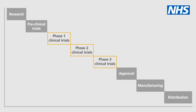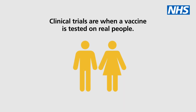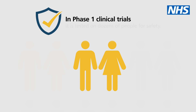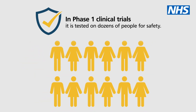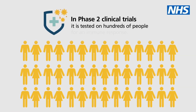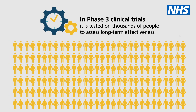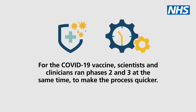Step 2: Clinical trials. Clinical trials are when a vaccine is tested on real people. In phase 1, it is tested on dozens of people for safety. In phase 2, it is tested on hundreds of people for an immune response. In phase 3, it is tested on thousands of people to assess long-term effectiveness. For the COVID-19 vaccine, scientists and clinicians ran phases 2 and 3 at the same time, to make the process quicker.